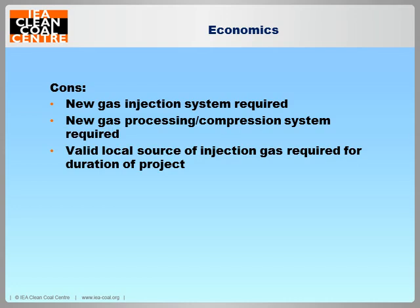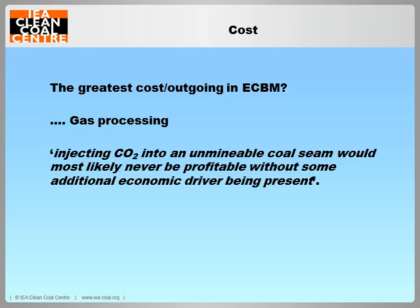So what they've concluded, word for word, is: injection of CO2 into an unminable coal seam would most likely never be profitable without some additional economic driver being present — that's some sort of UNFCCC market mechanism, some carbon price.